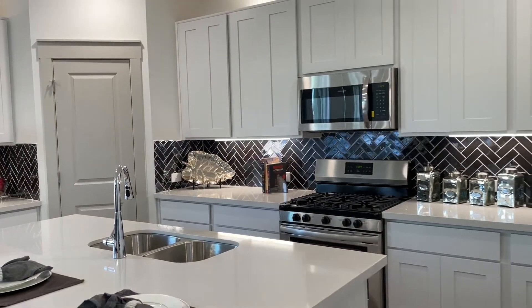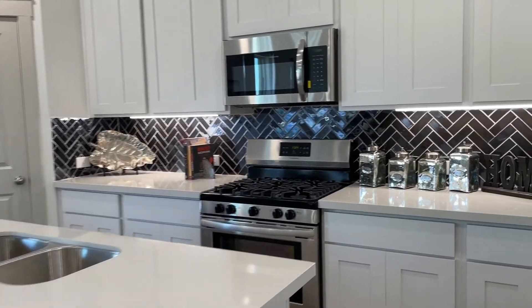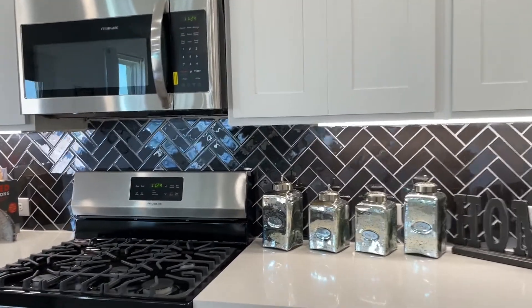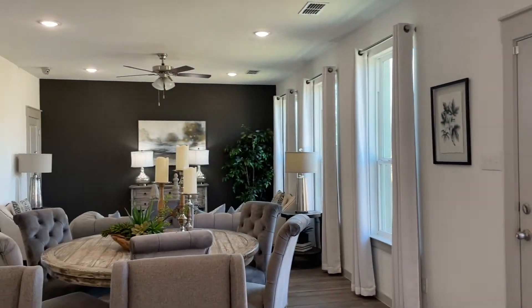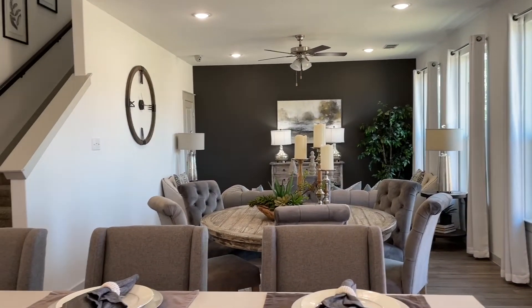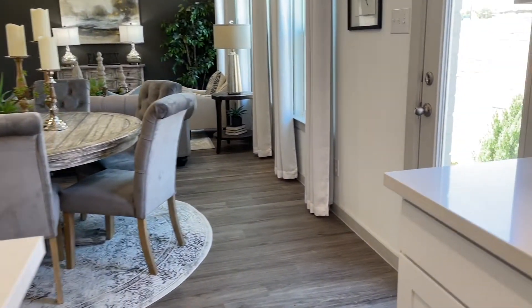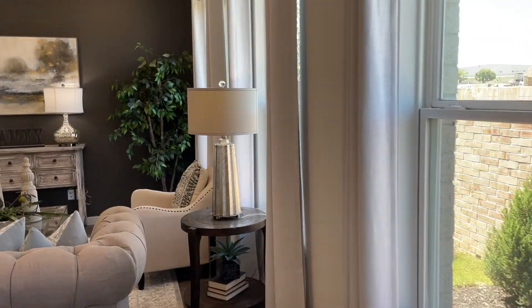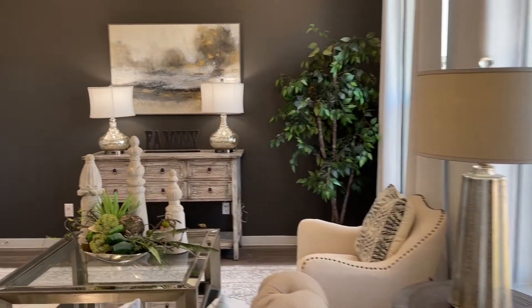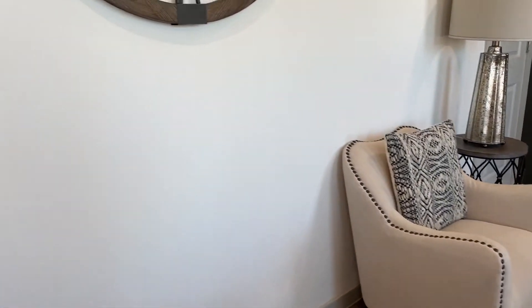I love this kitchen — there is so much space in this kitchen. I love the lights underneath. Do you like that? I like that backsplash too. I've got so much room in here. What do you think? Give me a thumbs up or thumbs down — what do you like, what don't you like?